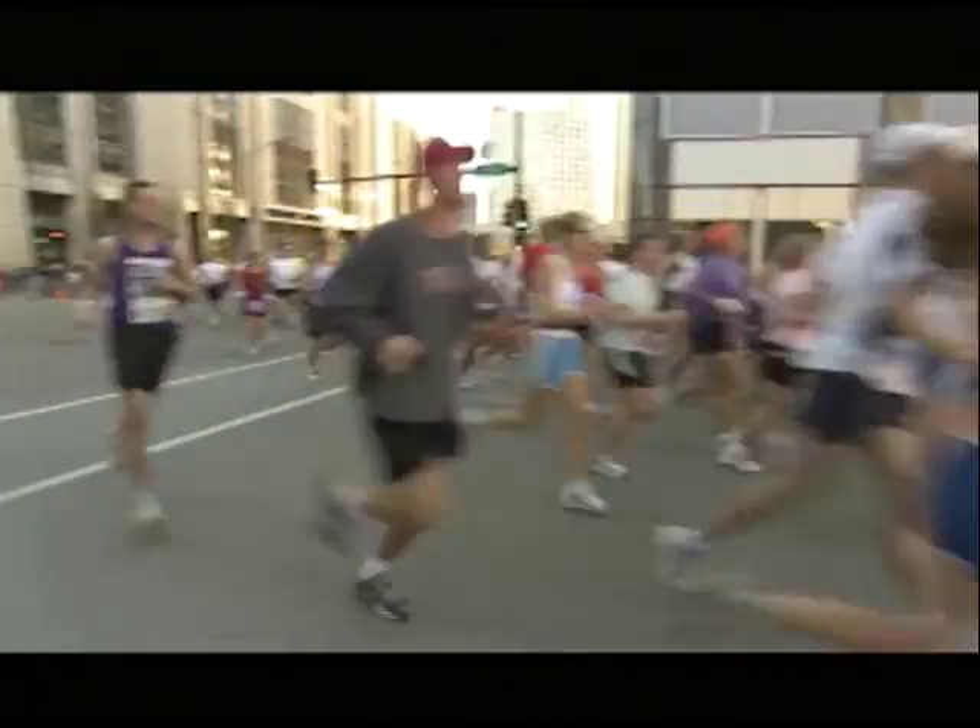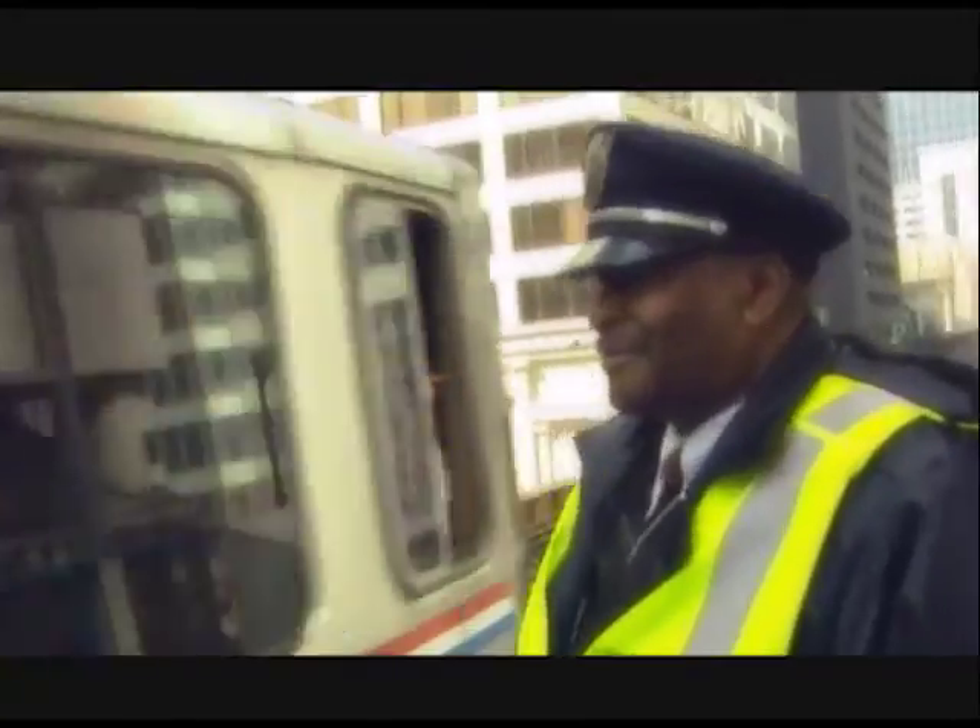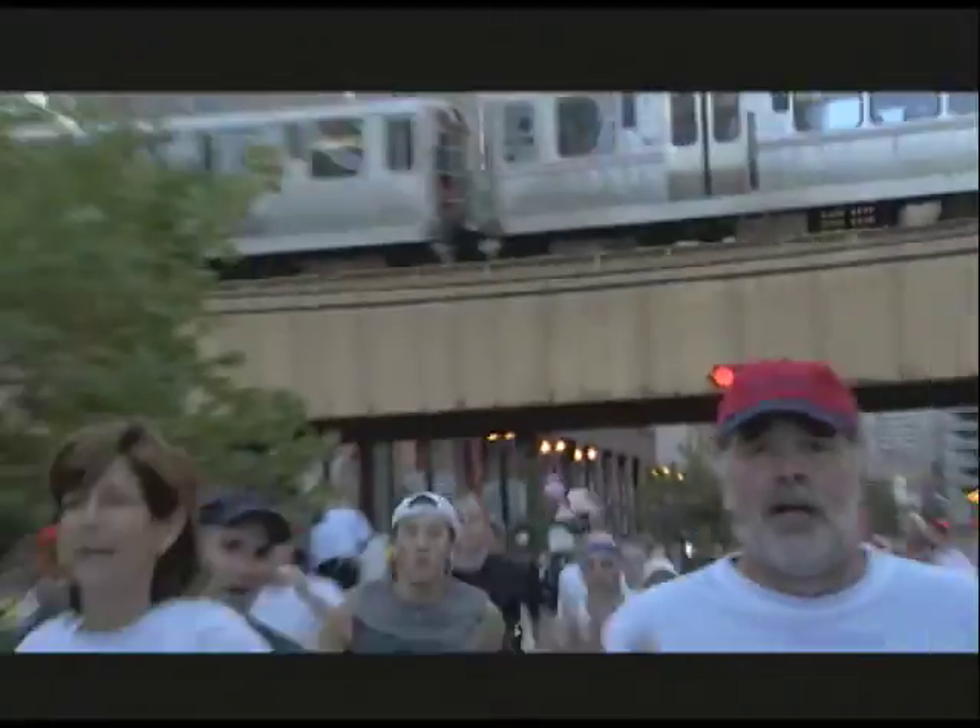Cheering for your favorite runner in the Chicago Marathon? The CTA is a great way to follow along. We'll show you how.